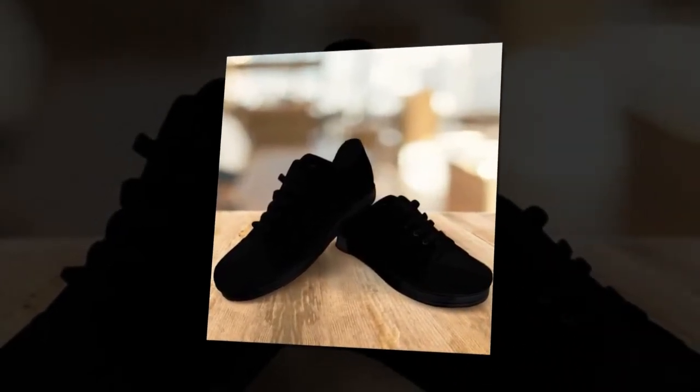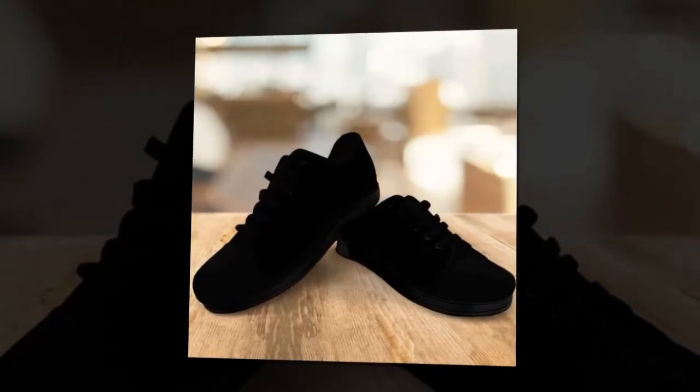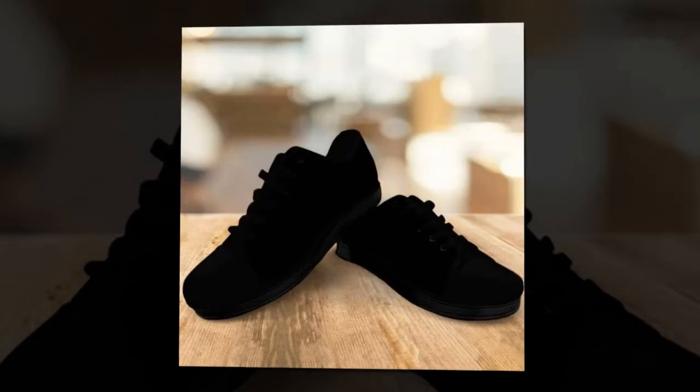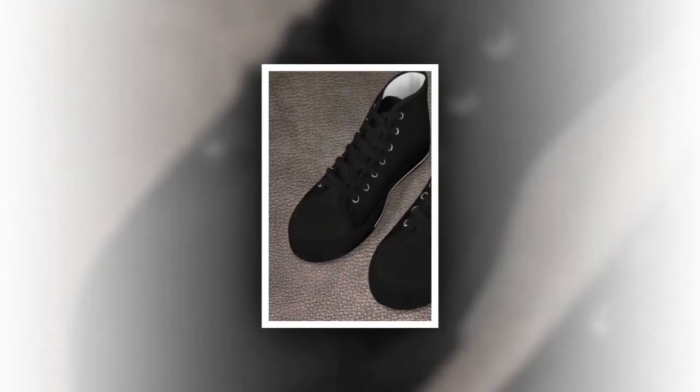These shoes are incredibly versatile. Pair them with smart casual outfits, jeans, or even a relaxed t-shirt, and you're good to go. Perfect for all seasons and occasions. If you're looking for a comfortable and stylish pair of shoes, look no further than M-Sole Shoes. Visit Zasav.com and grab yours today. Product links are provided in the description and comments section.